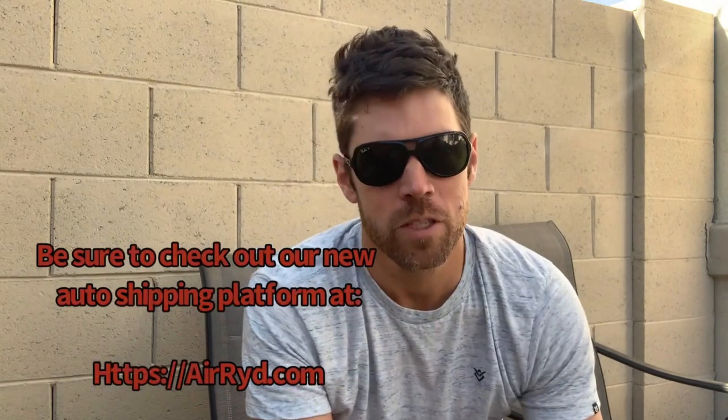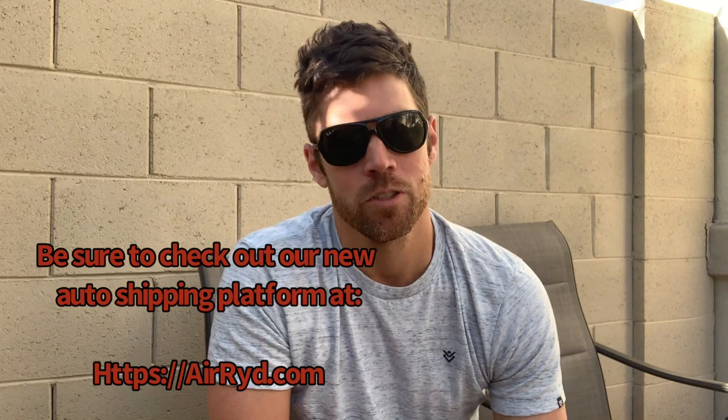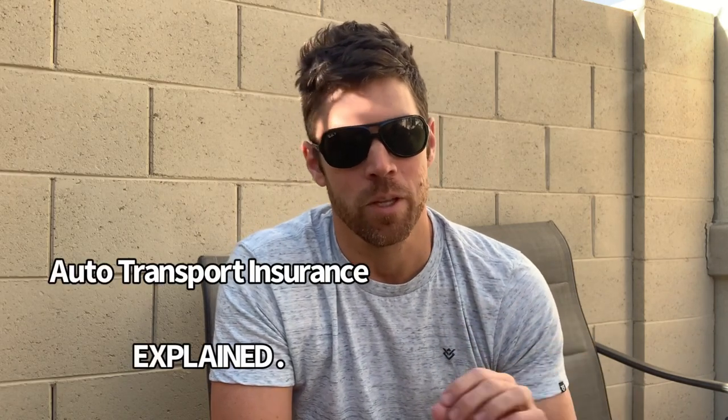Hello YouTube and thank you for tuning in to Auto Transport for Dummies, where we talk about all of the questions you have out there. In this clip we're going to be doing a quick rundown on auto transport insurance. This is obviously something everybody wants to know — everybody cares about it, they want their car protected, they're terrified it's going to end up at the bottom of the Mississippi, and I get it.